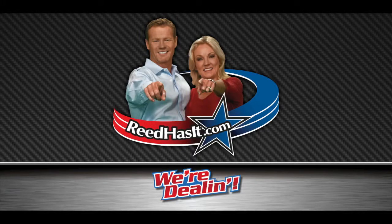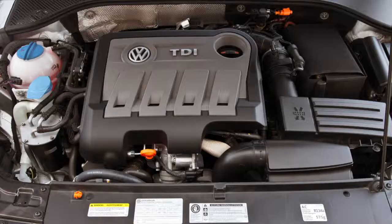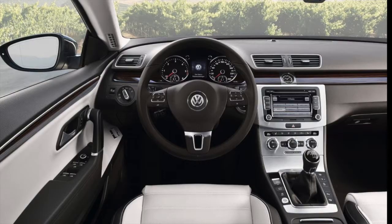Shopping for a great mid-sized car? We compared three of the top vehicles in this segment: the 2013 Volkswagen Passat SEL, the 2013 Toyota Camry XLE, and the 2013 Honda Accord EX-L. We focused on engine performance, interior features, and safety.